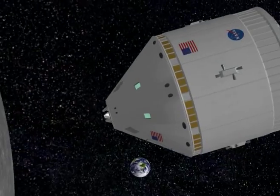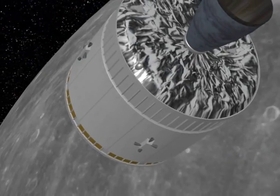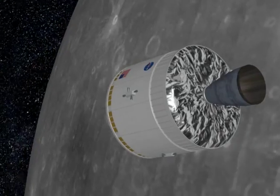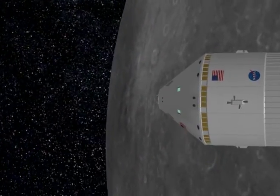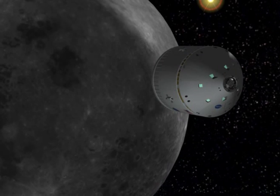Replacing the shuttle will be the Crew Exploration Vehicle, or CEV. The CEV will look much like Apollo's Command Service Module, only it will be large enough to carry four to six astronauts and be equipped with advanced technology and systems. The CEV will be designed to carry astronauts into and out of low Earth orbit, as well as make trips to the Moon and back.